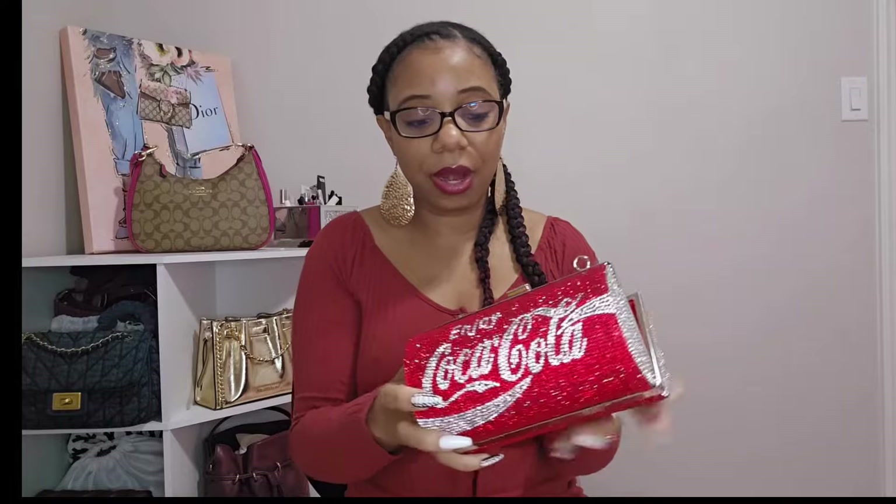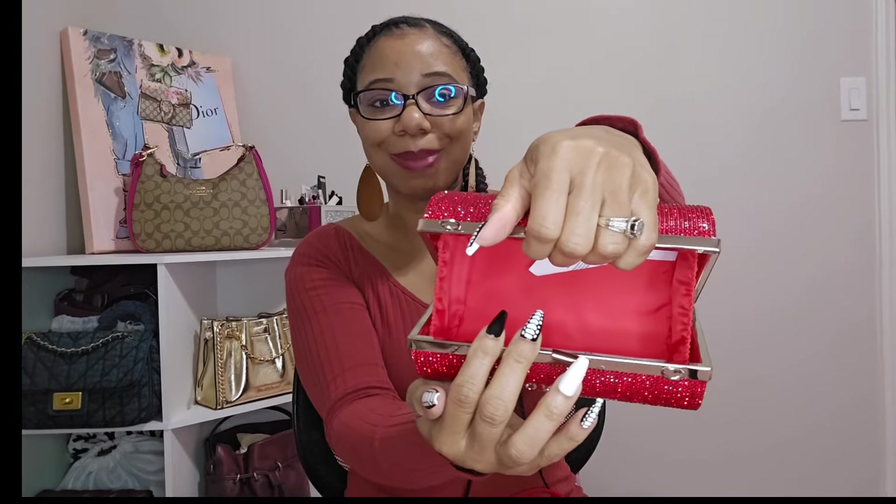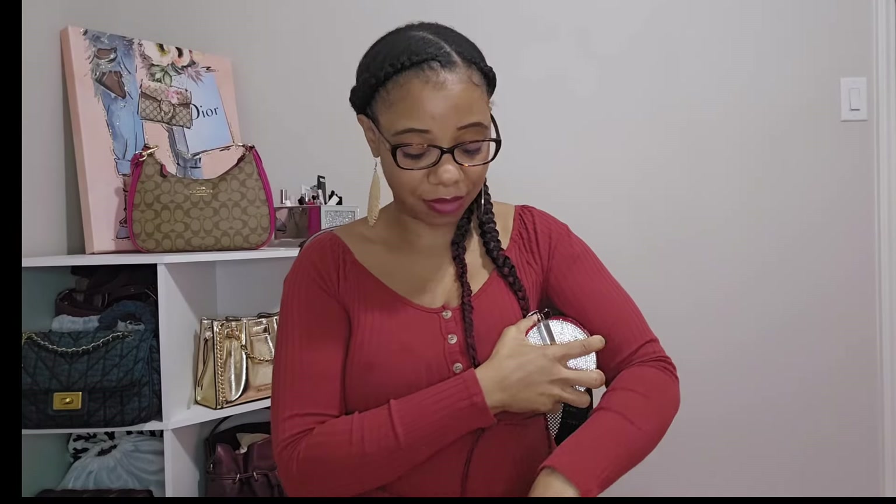If I ever carried it as a crossbody, I wouldn't use the original strap because it looks a little cheap and really cheapens the bag. What I would do is actually use a silver strap that I got off one of my Coach bags — it really elevates the look. Here is the inside of this bag — it's so cute and look at how wide it opens. I would definitely carry this as a clutch just in my hand, or even put it under the crook of my arm. Yes, I had to choose this bag. Here is my clutch.